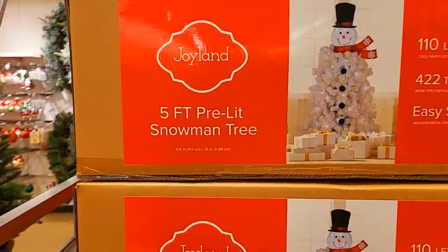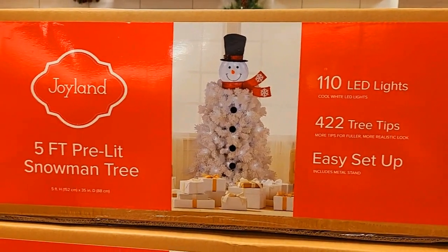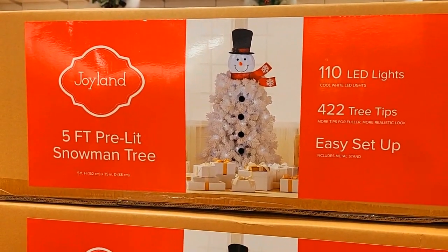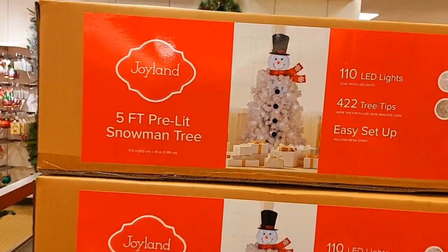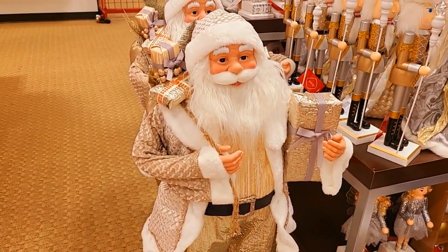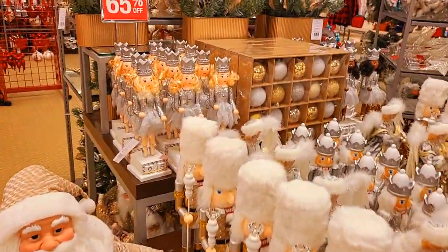This five-foot pre-lit snowman tree is 65% off — it's $300. Look how cool that is. And the standing Santa here is $275, also 65% off.